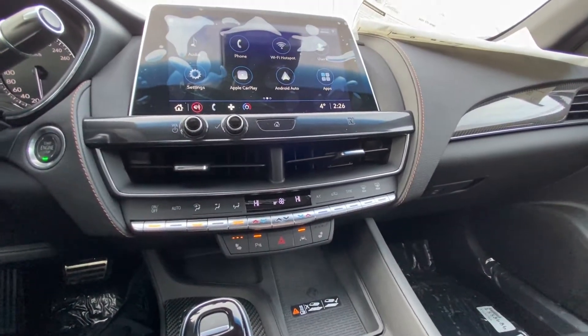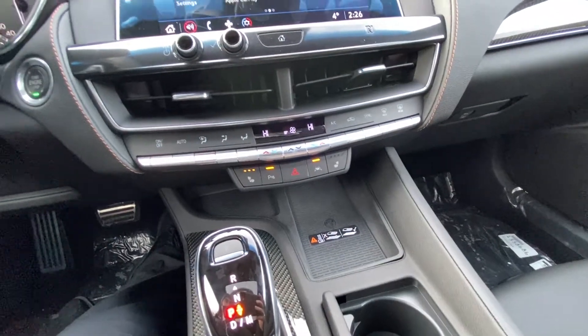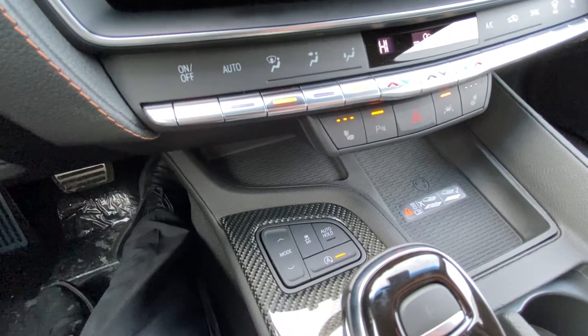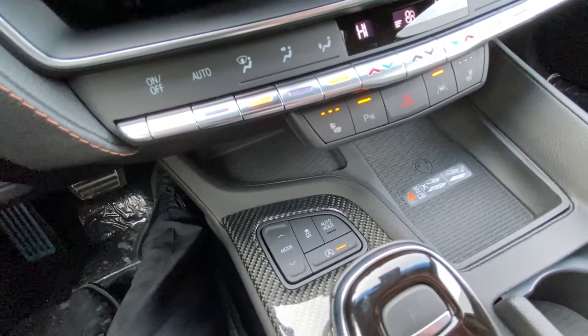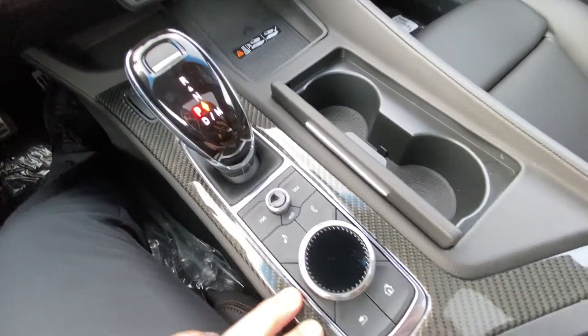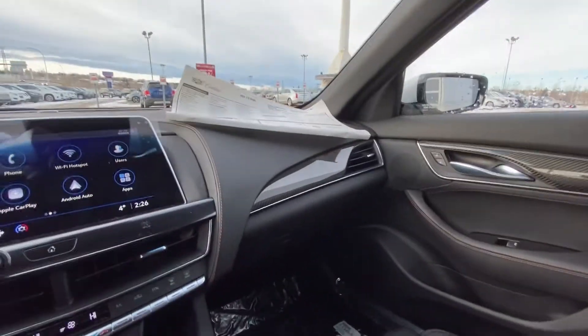We have dual-zone climate control, parking sensors, lane-keep assist, wireless charging pad, and heated front seats. You have your mode selection for your all-wheel drive system, traction control, auto stop-start, and auto hold. Beautiful carbon fiber bezeling throughout. Automatic shifter knob and audio controls. All black interior with a locking glove box.